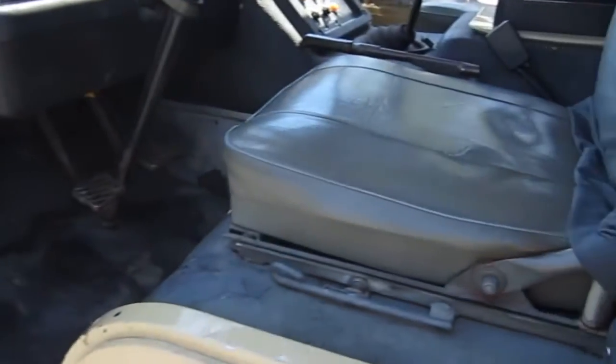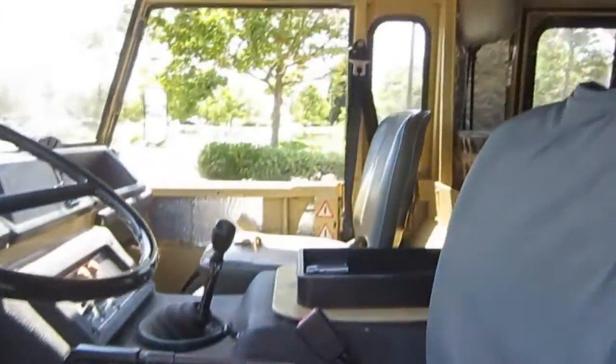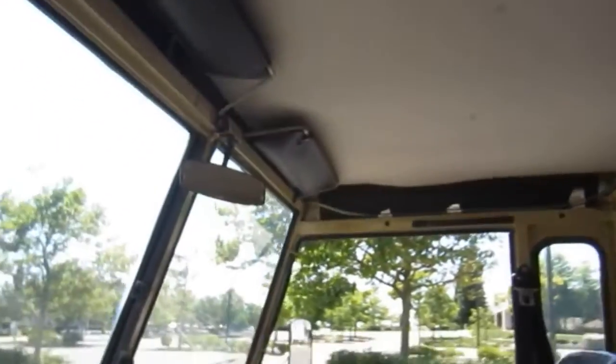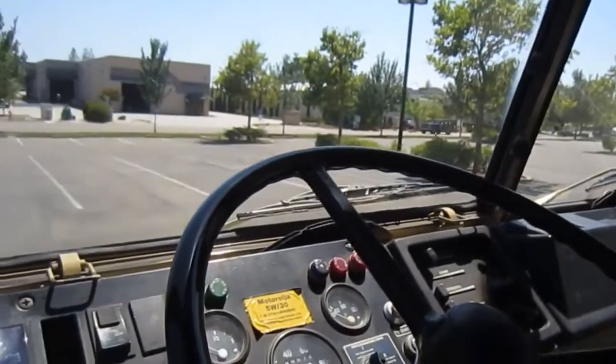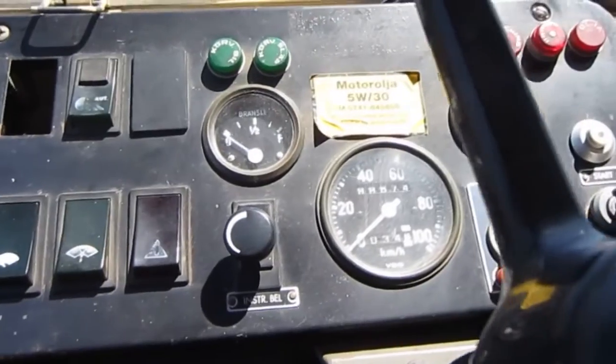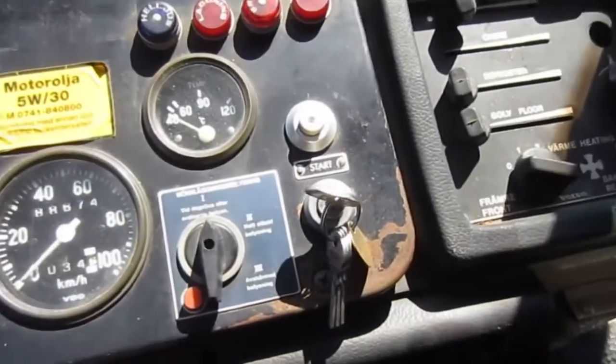I've been four-wheeling for 30 years and I've never seen a machine that climbs like this. This Volvo is very quiet and has very good road manners. Smog exempt, 16-inch clearance under the differentials, 24-inch fording capabilities, 4x4 on the fly plus 4x4 engaged under hard braking.